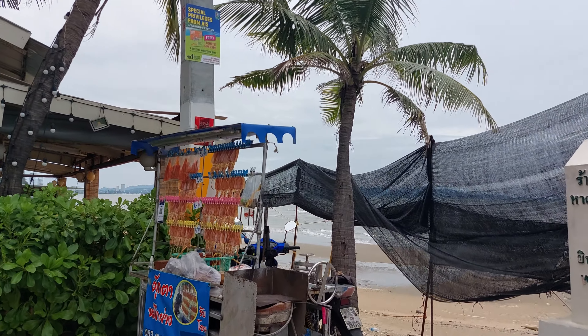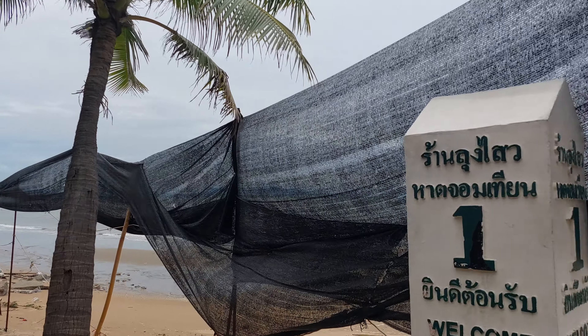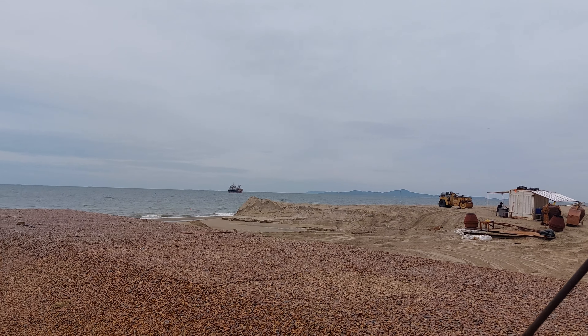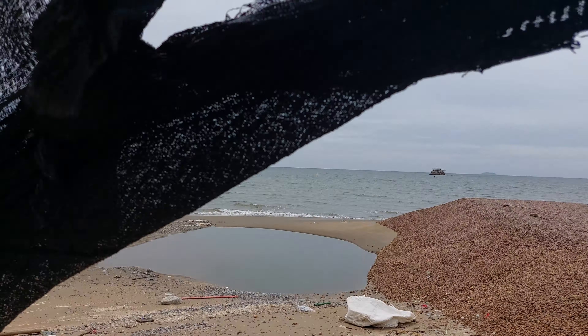So they do a lot of beach reclamation. Before, it was all washed up by the sand. So right now they put a lot of rocks and sand, so that way it's getting better. Otherwise everything goes wrong with it down there.